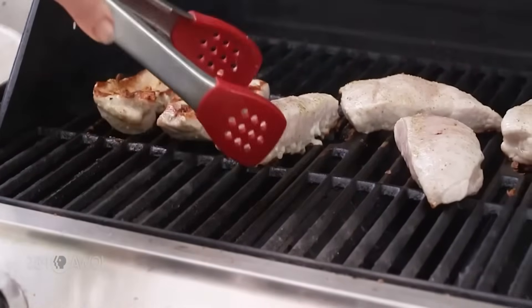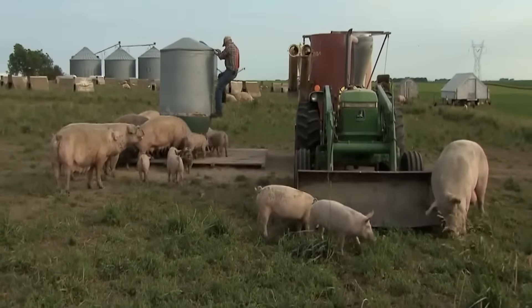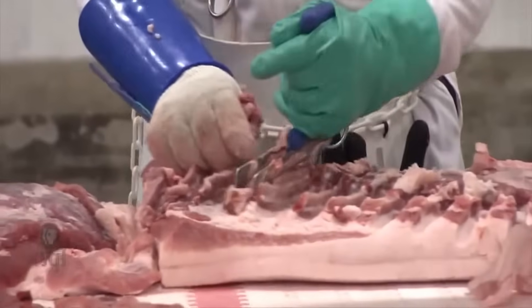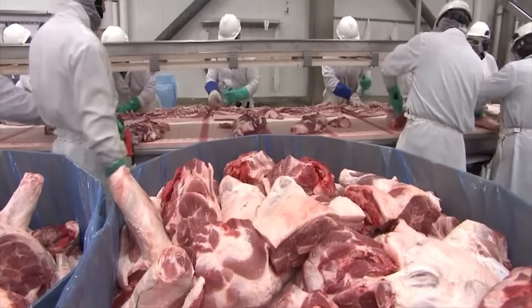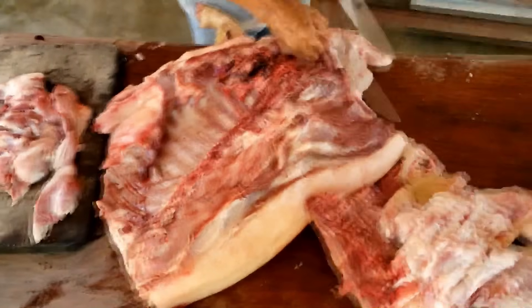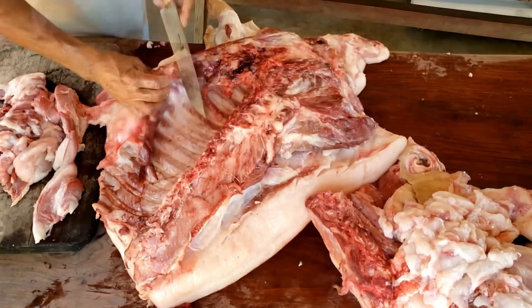In another area of the factory is the deep processing area, where meat after being classified will be seasoned, ground, and molded into sausages, hamburgers, or other convenient products. The spice mixer can hold up to one ton of meat per batch, with a computer-controlled micro-spraying system to ensure that every gram of salt, pepper, and additives meets exact standards.